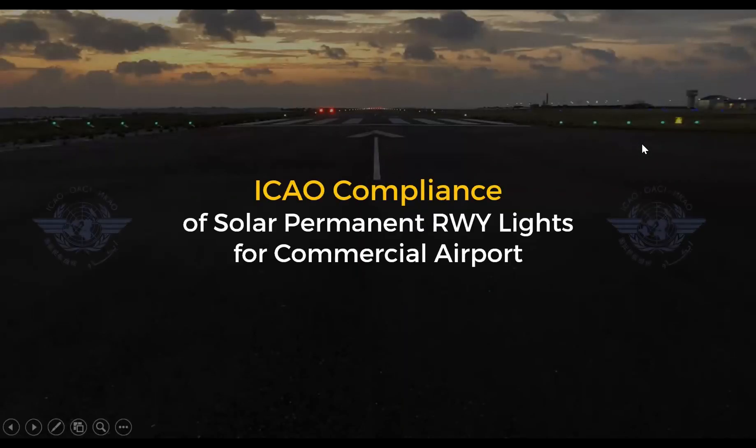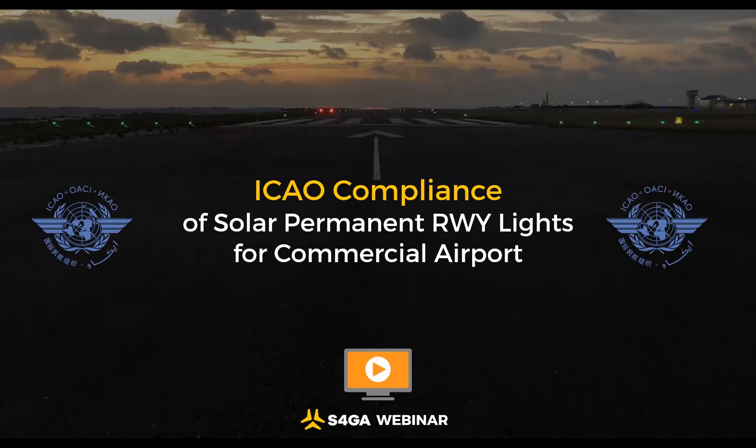Today we will talk about ICAO regulations on solar AGL systems, and I will explain why S4GA solar runway lighting can be used as a permanent system by commercial airports. Looking at the 50 participants we are hosting, I think this topic is of great essence and raises many questions. Because we've been hearing these questions for some time, we decided to run one centralized webinar to share our point of view on this topic.